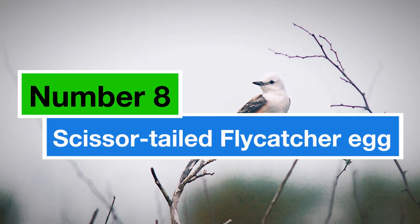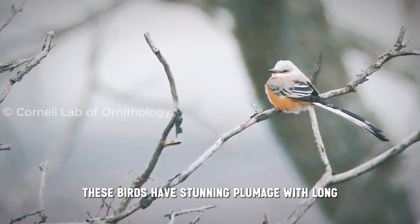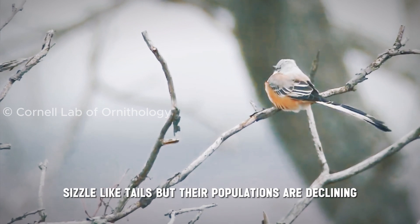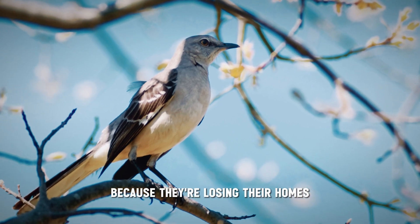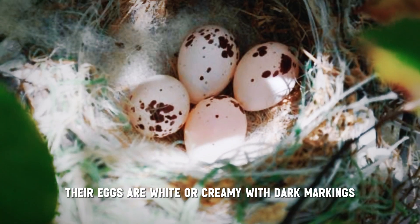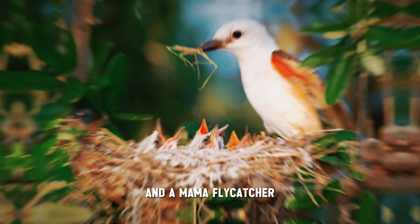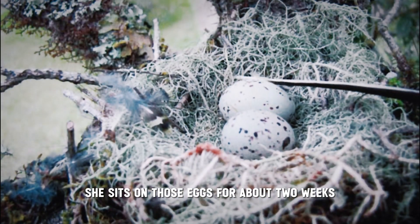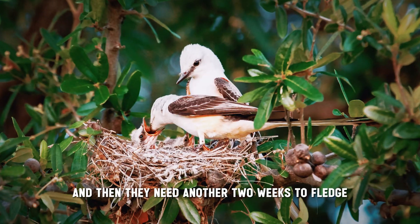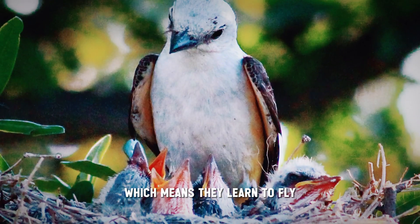Number 8: the Scissor-tailed Flycatcher egg. These birds have stunning plumage with long, scissor-like tails, but their populations are declining because they're losing their homes. Their eggs are white or creamy with dark markings, and a mama flycatcher lays a clutch of three to six eggs at a time. She sits on those eggs for about two weeks until the chicks hatch, and then they need another two weeks to fledge, which means they learn to fly.